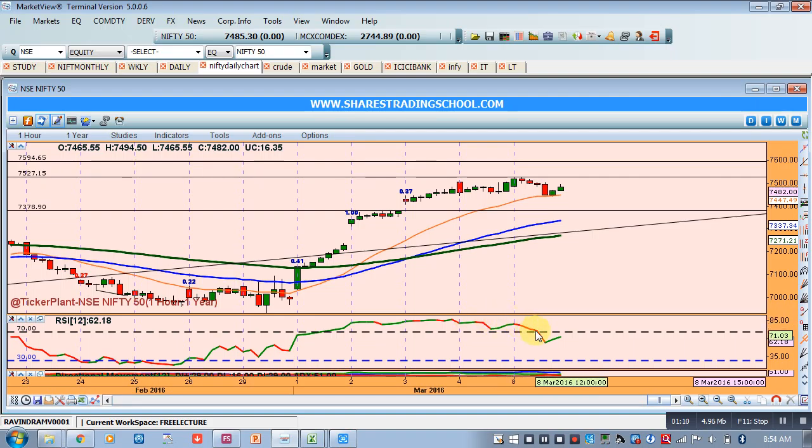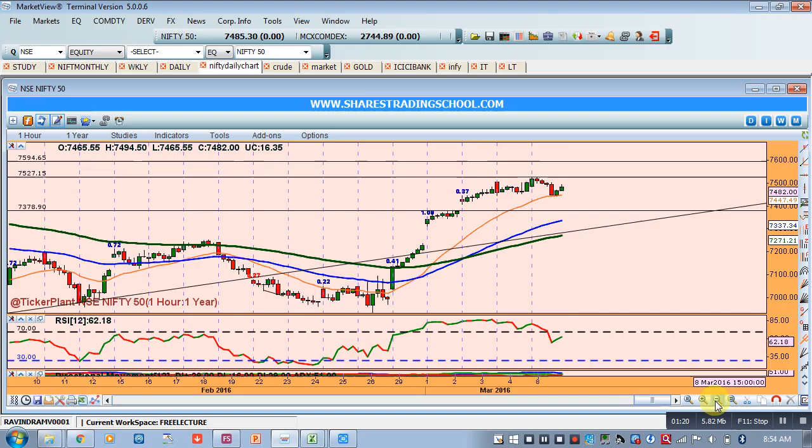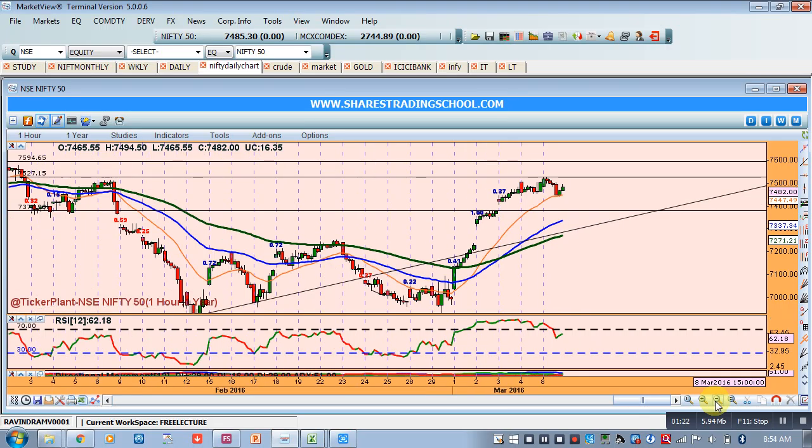RSI is trending down. The price is also consolidating. So everything is showing momentum loss in trading. At present, since Nifty is in a consolidation phase, we can say that it's a no trade zone.